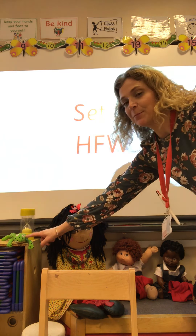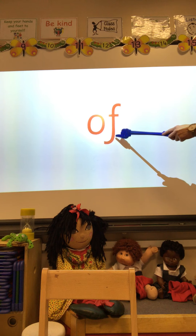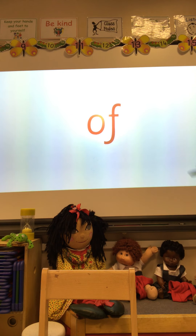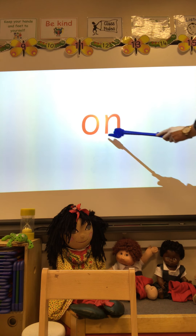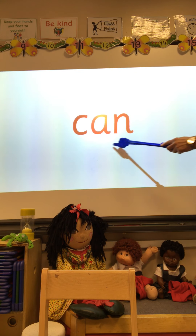She, The, He, I, Go, Know, Into, I, Go, The, He. Good. And we're going to read some words now that we can Fred talk. So there's Fred to help us. Now let me get my pointing stick. Off we go.